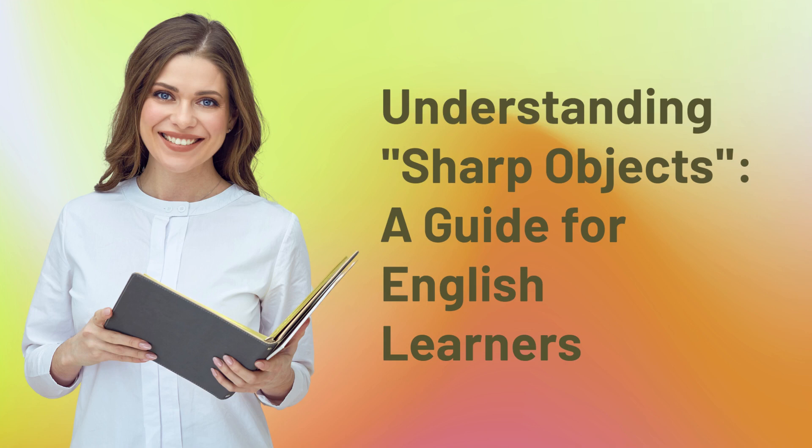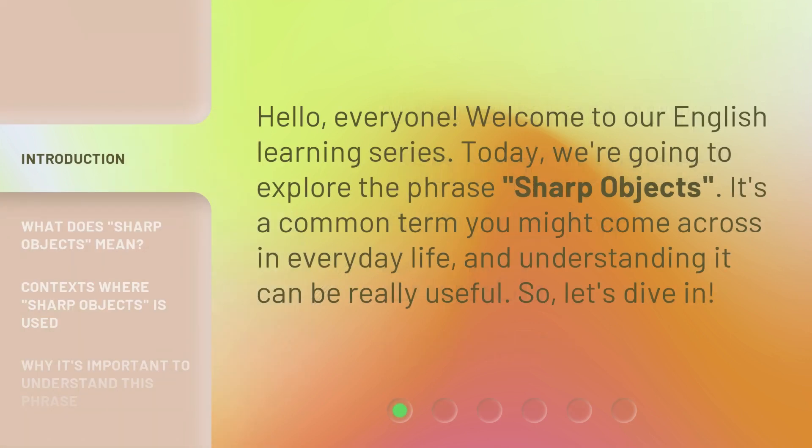Understanding Sharp Objects: a guide for English learners. Hello, everyone. Welcome to our English learning series. Today, we're going to explore the phrase 'sharp objects.' It's a common term you might come across in everyday life, and understanding it can be really useful. So, let's dive in.